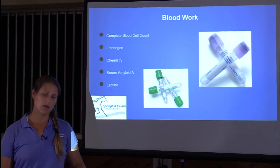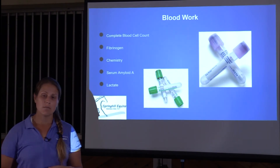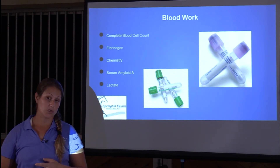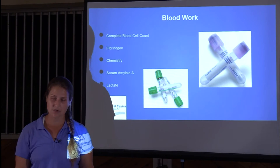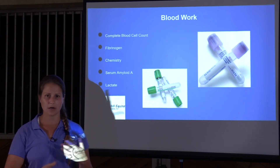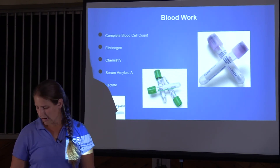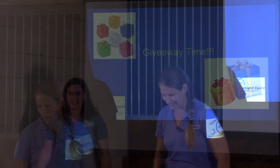We can also do blood work. It's very non-specific for heaves — it won't tell us definitively yes or no — but it's never wrong to do a complete blood count (which includes fibrinogen as an indicator of inflammation), a chemistry panel to check organ function, and serum amyloid A and lactate. Blood work can also help identify an infectious cause if one is present.